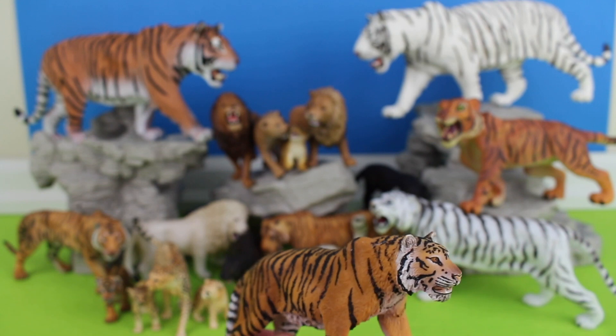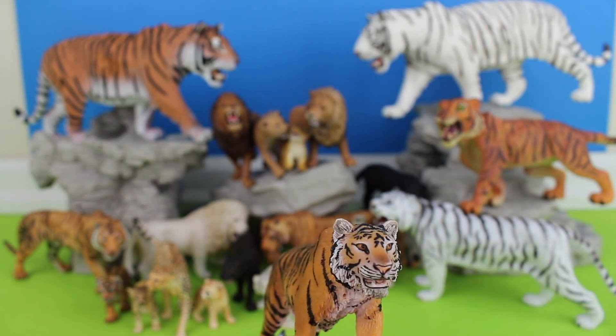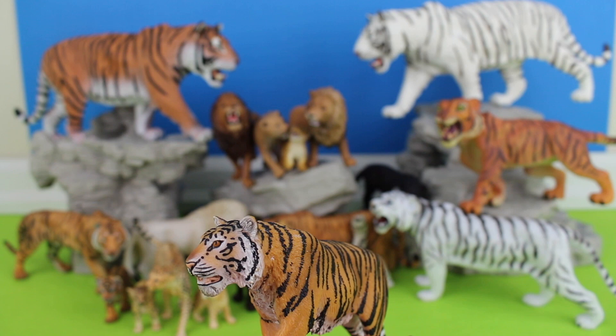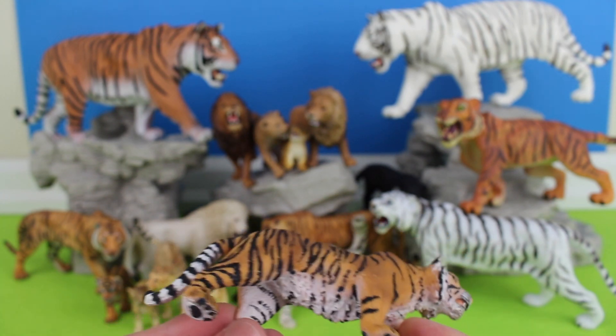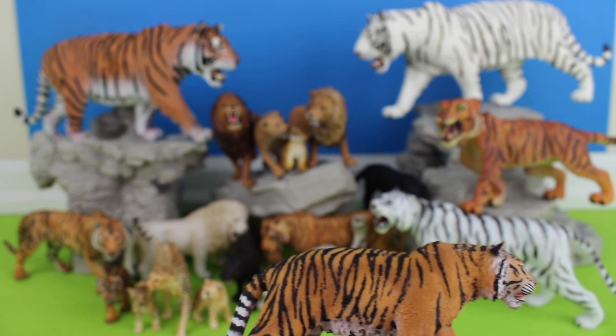Bengal tiger. Native to India and Bangladesh, they are often referred to as Indian tigers. They are extremely powerful and large.